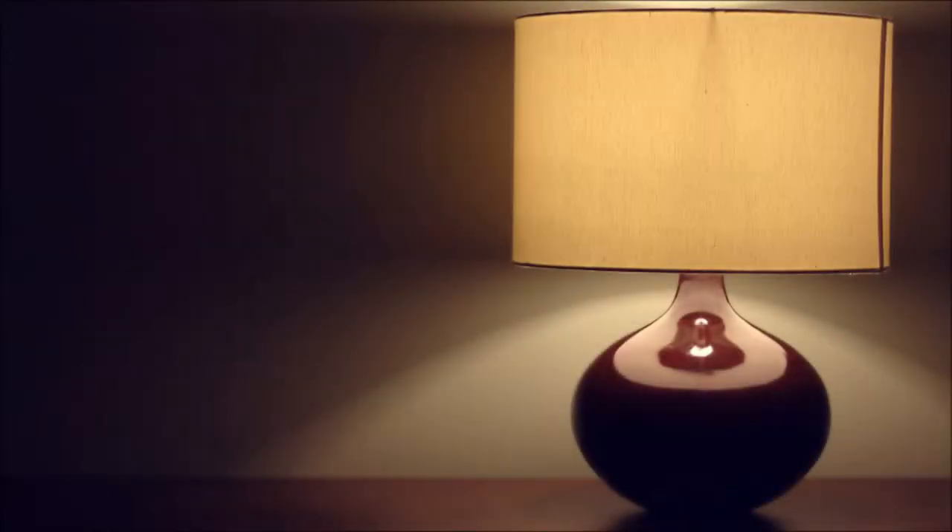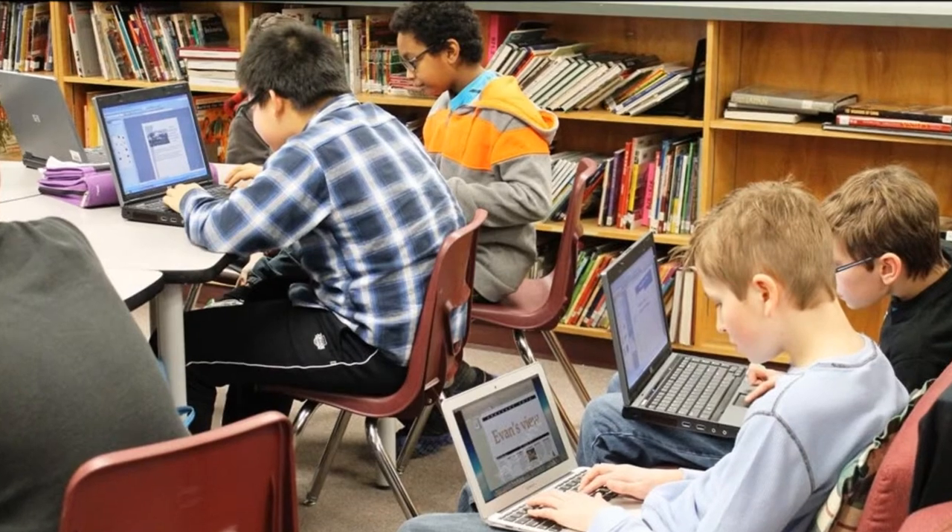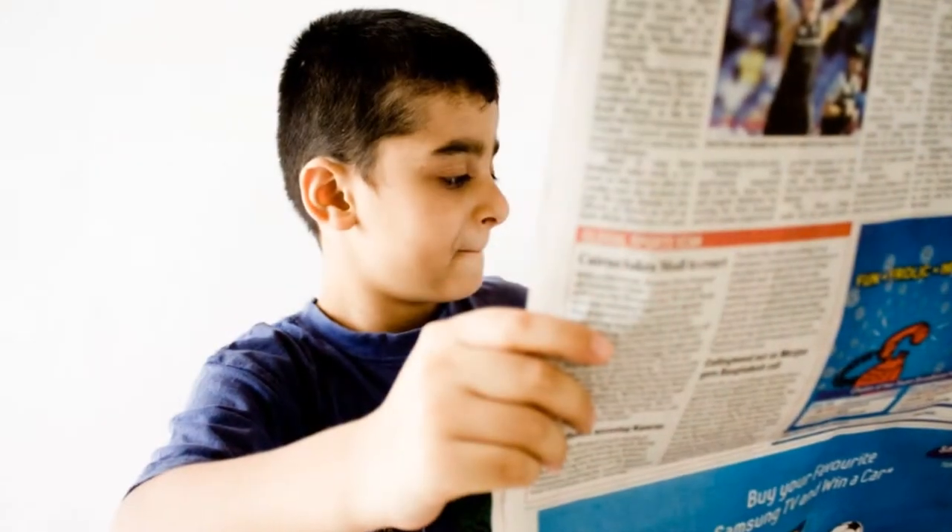Above all, teachers and school librarians can learn from and mimic the intention and mentality for teaching which underscore this whole book, and honor students by offering them, with adequate support, the chance to really dig into a project or an idea they care about.